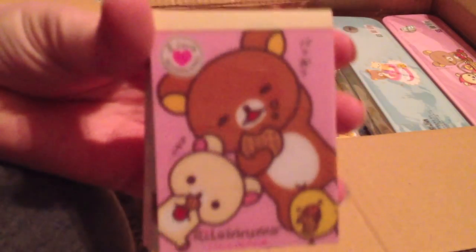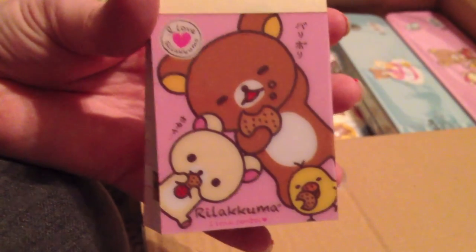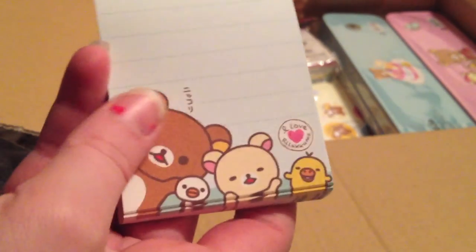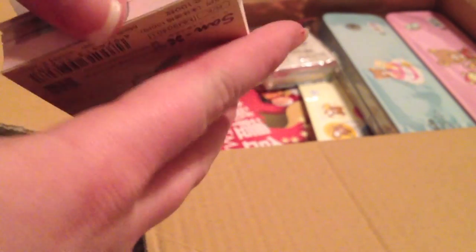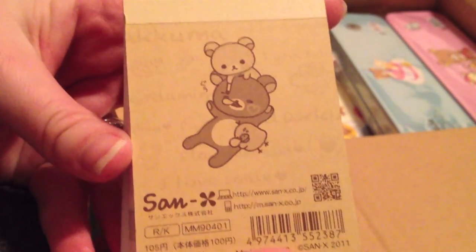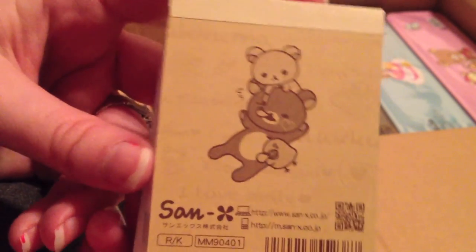So this is Rilakkuma — they are eating cookies and being lazy, because she's the lazy bear. This is the first one. And then there's Rilakkuma drawing on his face when he is sleeping, because she's a prankster.